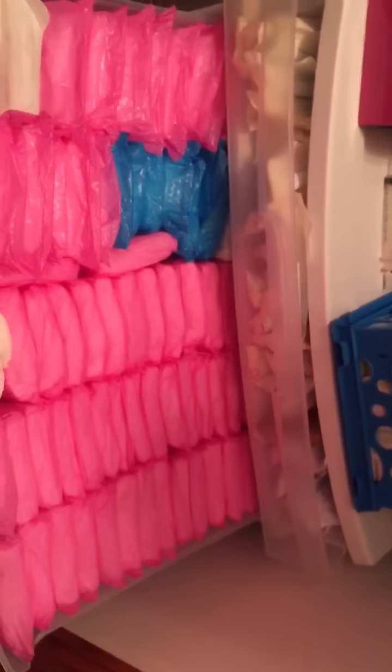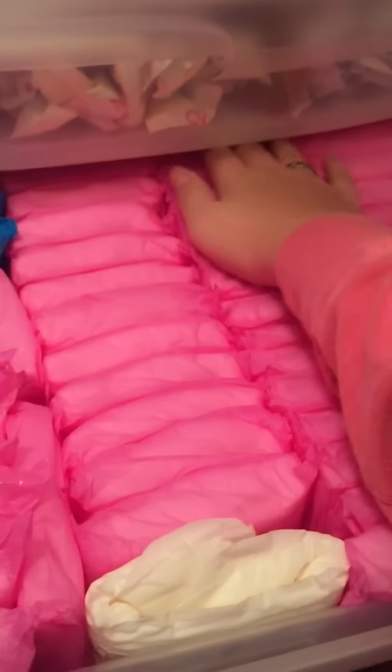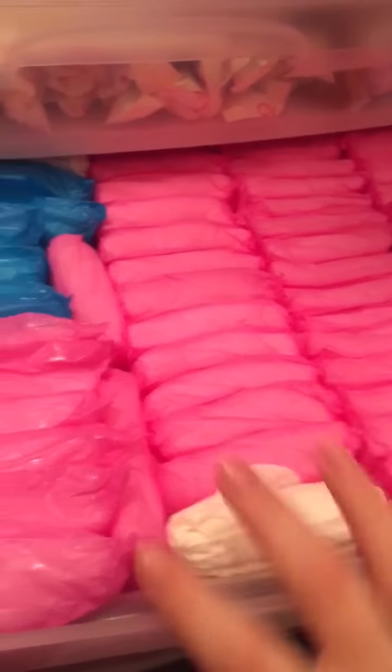And right here are my Maxis. Right here all of these pink ones are the Stayfree Maxi super long, and I could probably put some more back there. And then I have some more in here. And then I have a Stayfree Maxi regular. And right here these are the Stayfree deodorant wingless. All of these right here are the Stayfree super without wings.